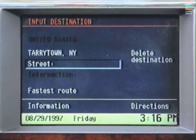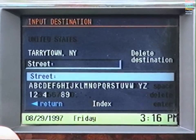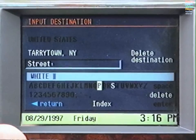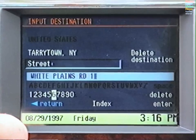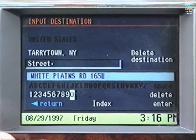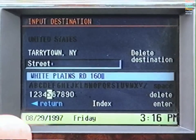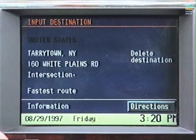Press the knob again and enter the name of the street. You may need to include a space for certain two-part names. Then enter the number if you know it. If you make a mistake, use Delete to correct it — press once or press and hold to delete the entire entry. When you've keyed in the street, select Enter.